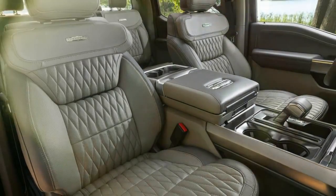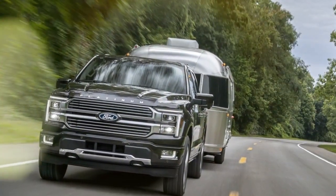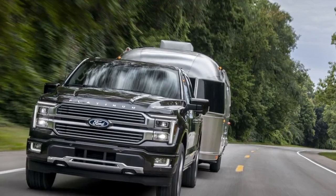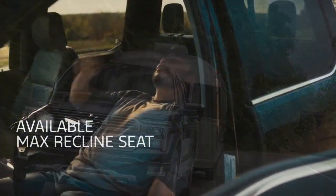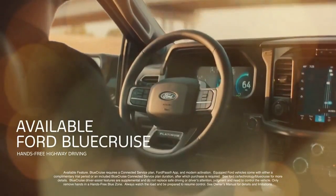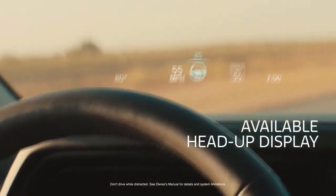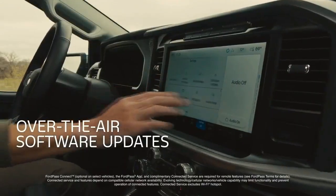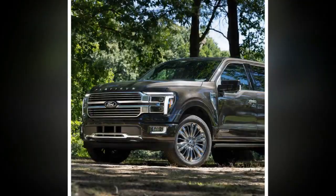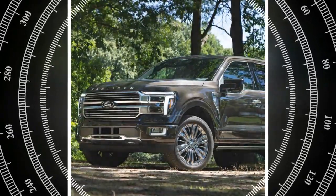A 2.4 kW inverter is standard on all hybrid F-150s, which can also option a beefier 7.2 kW unit for $750. We had the General Grabber all-terrain tires aired back up to street spec in just a few minutes. Accessing the compressor was a breeze thanks to the new Pro Access Tailgate — an available feature with a split swing door that opens laterally to improve bed access, with three separate detents including one at 37 degrees to avoid smashing an attached trailer.